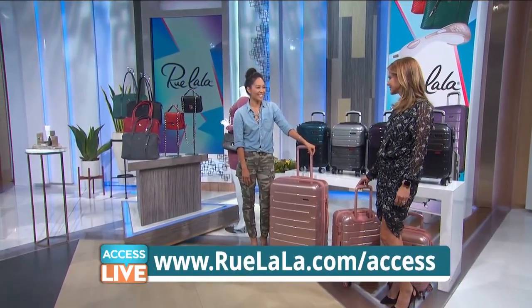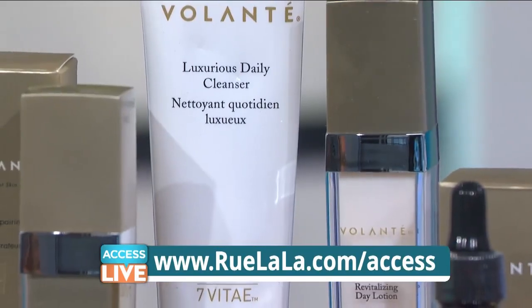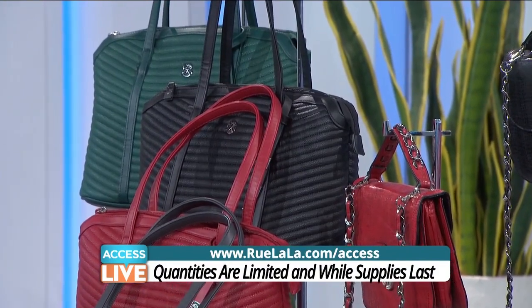Where do we get all the deals? Just go to RueLaLa.com/access to purchase everything you see here at an incredible price. Remember, quantities are limited and while supplies last — all the details are online. We'll see you next time.